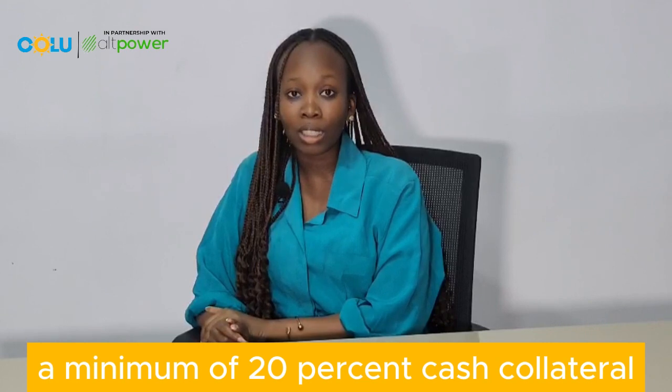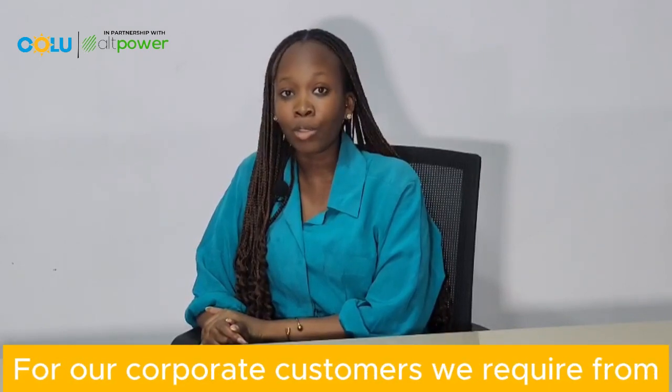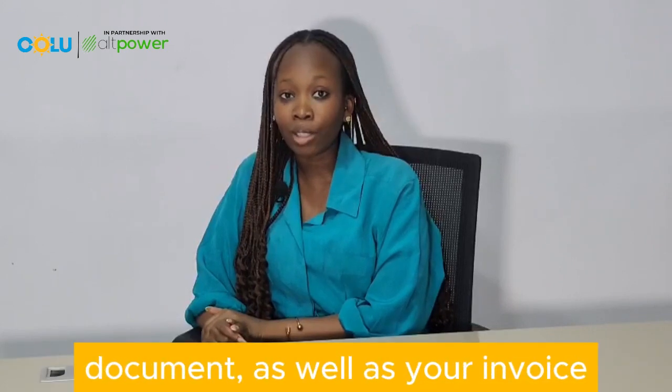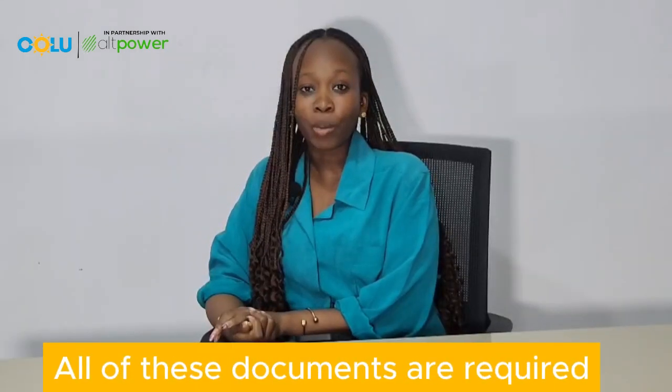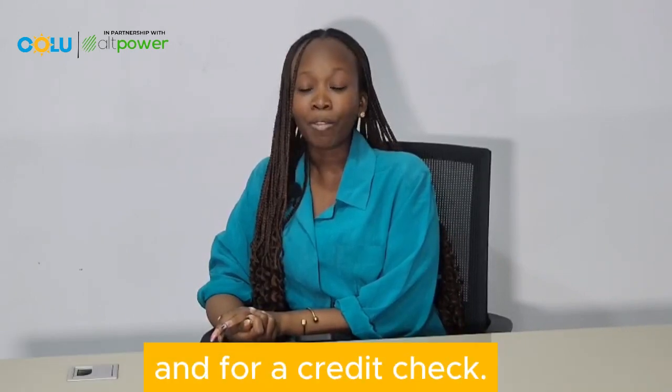For individual customers, we require your six-month bank statement, a minimum of 20 percent cash collateral, and an invoice from your preferred vendor listed on Old Power. For corporate customers, we require a 12-month bank statement, your CAT document, as well as your invoice. All of these documents are required for us to ascertain your eligibility and for a credit check.